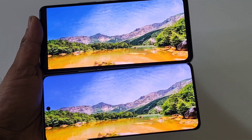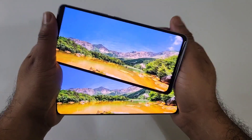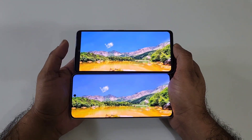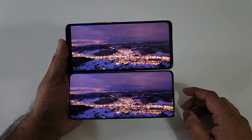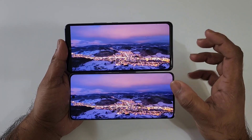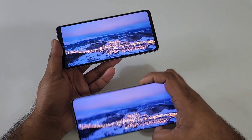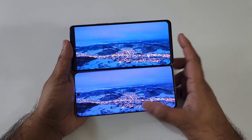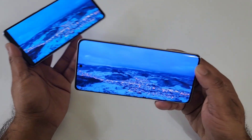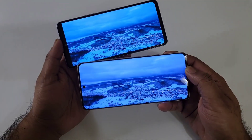Both phones look pretty good regarding the viewing angles, as you can see. With full brightness, I did feel a slightly brighter display on the iQoo Neo 6 device — I can feel that because this phone has got slightly higher brightness levels. But overall for media and entertainment purposes, the Realme 10 Pro Plus will be a really very good phone.